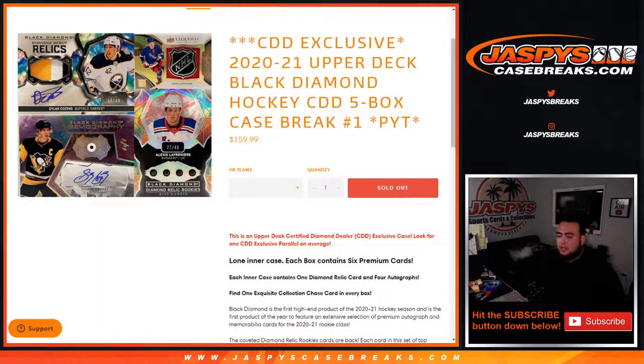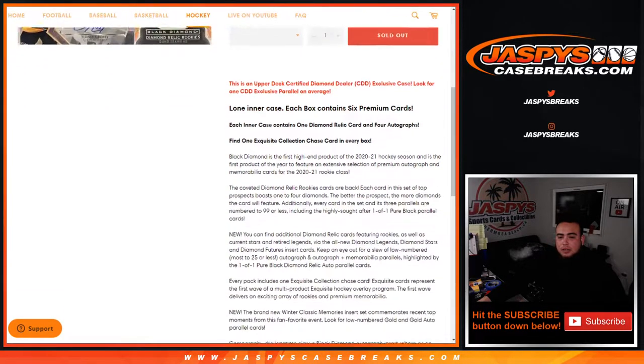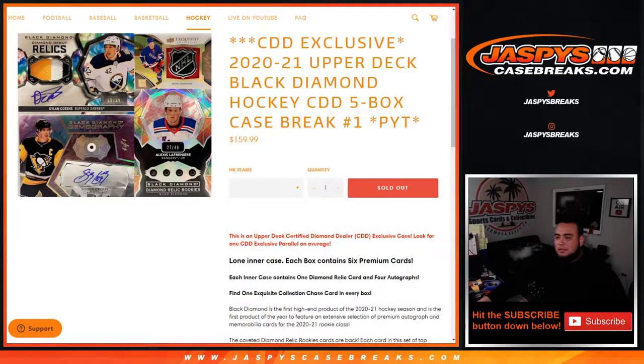For the last few years, they've been making these exclusive CDD cases of Black Diamond, where we could only get them at the Upper Deck Diamond Dealer Conferences. Now of course they didn't have one this past year due to COVID, but they still sent us our cases we would have received at the conference. They put special parallels — I think the Diamonds are out of 9 instead of out of 49 or out of 99. And there are specific cards you can only get in this CDD version. So let's check it out guys, should be some fun stuff.